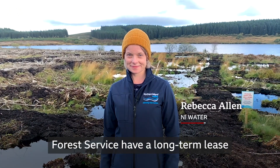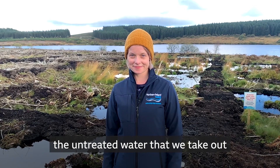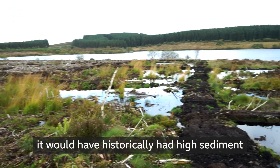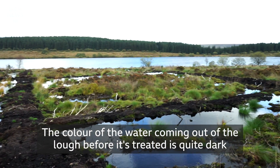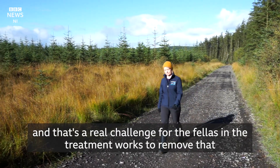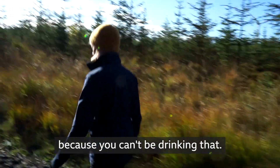Forest Service have a long-term lease for commercial forestry. This reservoir in particular, the untreated water that we take out would have historically had high sediment and carbon from forestry. The colour of the water coming out of the loch before it's treated is quite dark, and that's a real challenge for the treatment works to remove that, because you can't be drinking that.